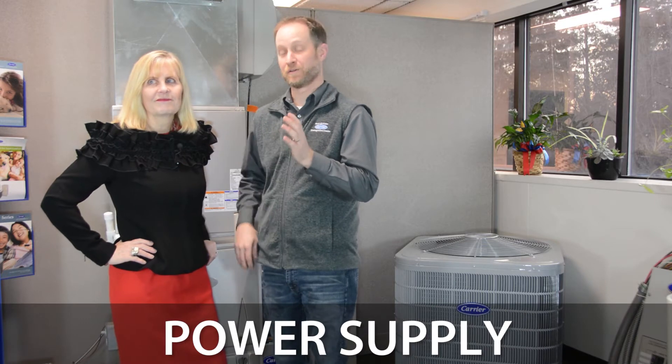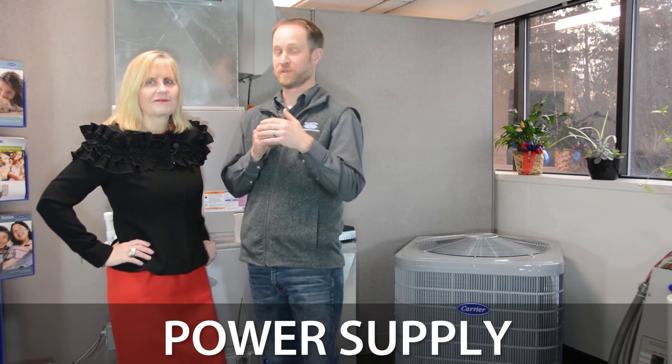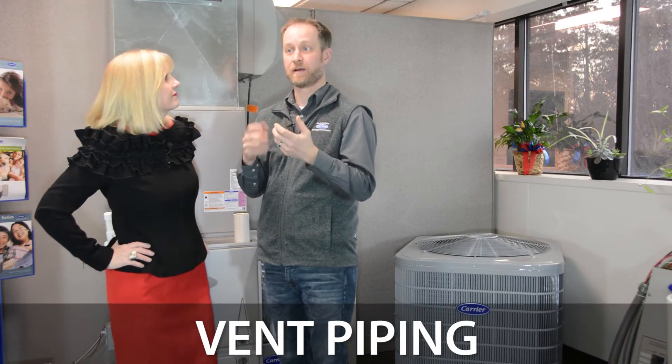Just a couple quick tips before you make a service call — everybody hates to make that call and then find out it's something very simple. First thing would be power supply: check the switch on the furnace. Maybe a kid had bumped it or someone bumped the switch. Make sure there's power to that furnace. Even breakers — go to the electric panel, make sure the breaker is on for the furnace or air conditioning.